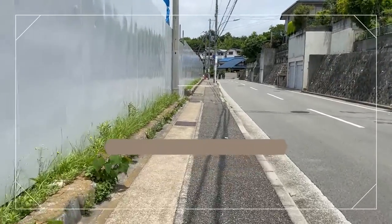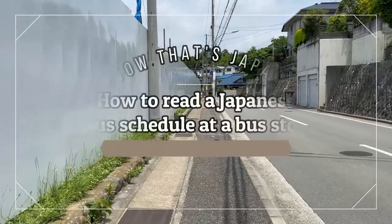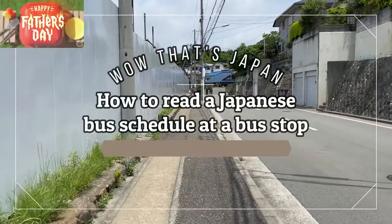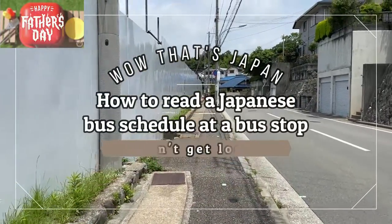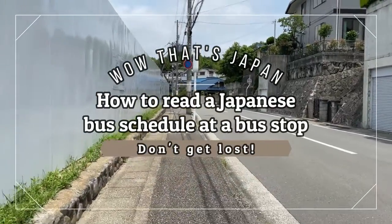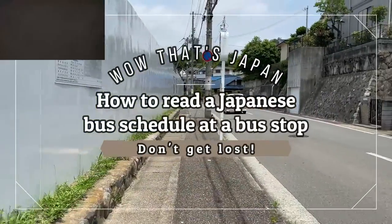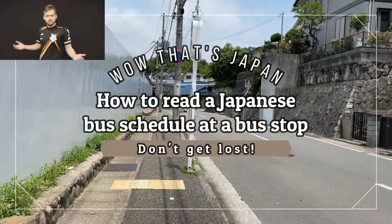Hi everyone, it's James in Japan. It is June 19th, 2022, it's Father's Day. I'm out running — you can hear me breathing heavily. Today's video is about Japanese bus stops. I'm going to show you how to understand the schedule.